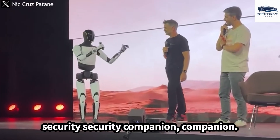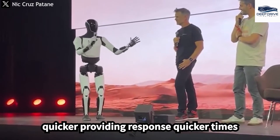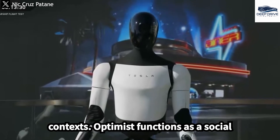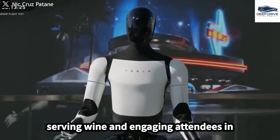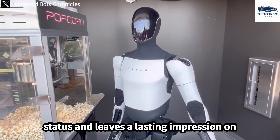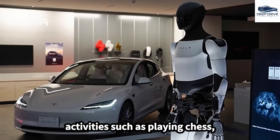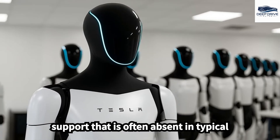As a personal security companion, Optimus employs its array of sensors and cameras to identify potential threats, thereby providing quicker response times than traditional security teams, prioritizing the safety and well-being of high-net-worth individuals. In social contexts, Optimus functions as a social ambassador at elite events, adeptly serving wine and engaging attendees in conversations. Furthermore, the special edition of Optimus is capable of engaging in intellectually stimulating activities such as playing chess, reading, and discussing philosophical topics, thereby providing emotional support that is often absent in typical robotic counterparts.